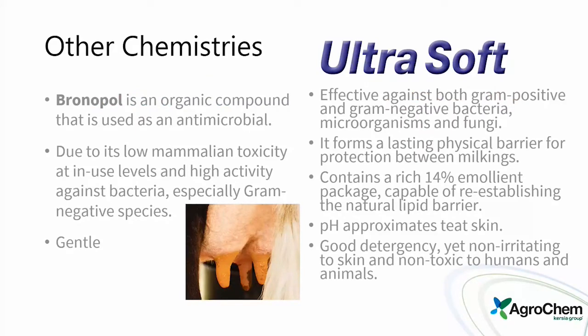Ronapol is our ultra-soft product — a barrier dip effective against both gram-positive and gram-negative bacteria, with a 14-percent emollient package. It's very gentle and works very well.